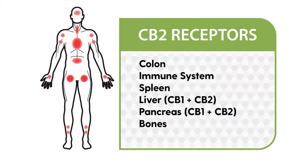Researchers are still figuring out why and how CBD works in the body. Currently, CBD modifies the CB1 and CB2 receptors' ability to bind to endocannabinoids and cannabinoids. CBD also enhances the natural levels of endocannabinoids in your body.